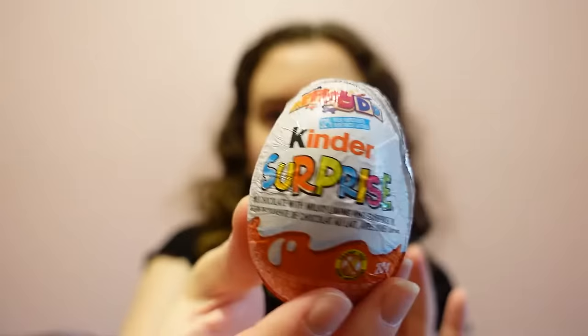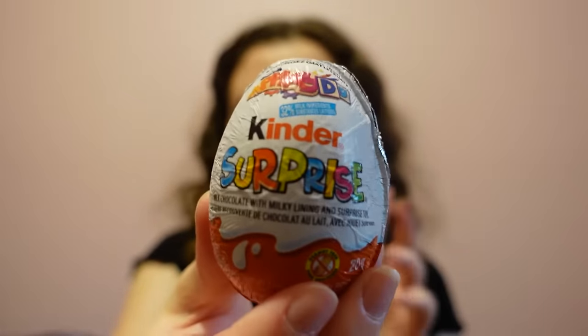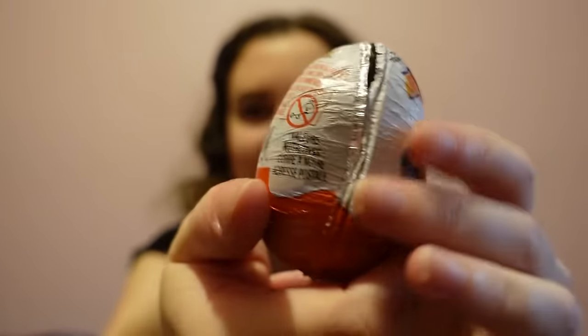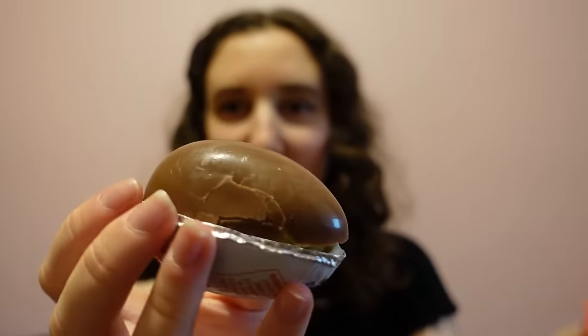Before we open up the box of mystery toys, I just wanted to show you guys a modern day Kinder Surprise Egg. This is what they look like. For all of my American friends, this was not probably a part of your childhood, because they were actually banned in the States since, I think, the 1930s. This is a Kinder Egg by the Italian company Ferrero. It's been around since, I think, 1974.